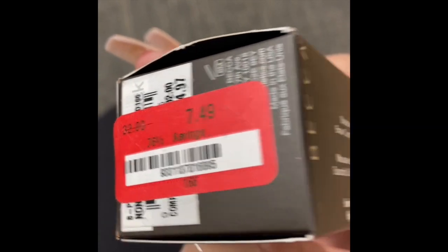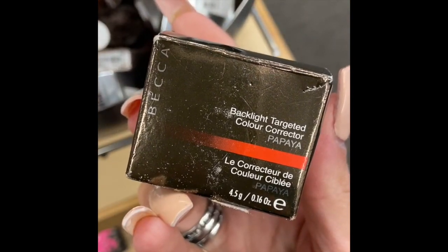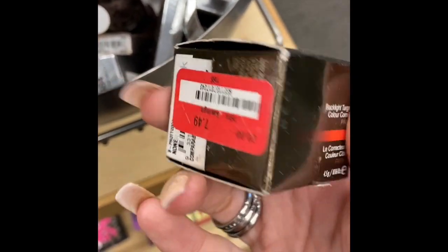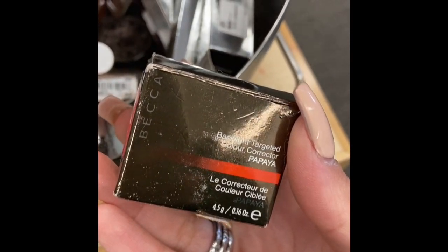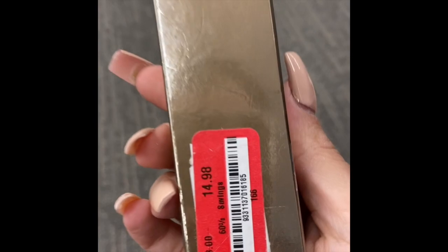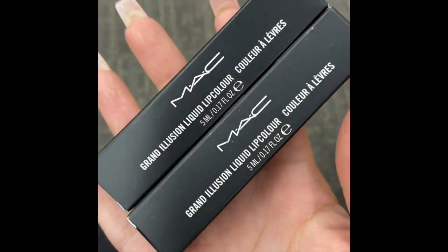I found the Becca brow mousse in mocha for $7.49, and then the Becca color corrector in papaya also for $7.49 — if you've ever tried that one please let me know, I was a little skeptical. Then I found the bronzing skin perfecter from Becca for $14.98.